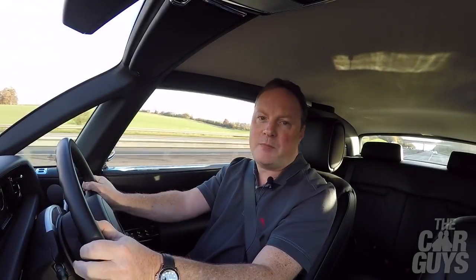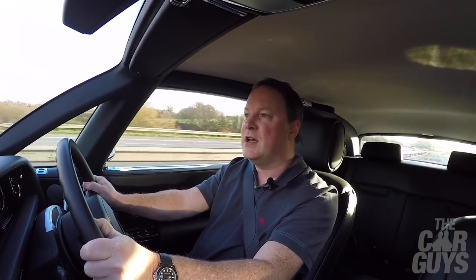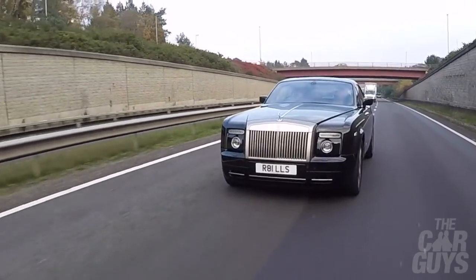This seems like an appropriate car to bring to the Aston Martin factory. The Rolls-Royce Phantom Coupe is also a great British brand — luxury, poise. It's built here in Britain and it's something that we can be very proud of.